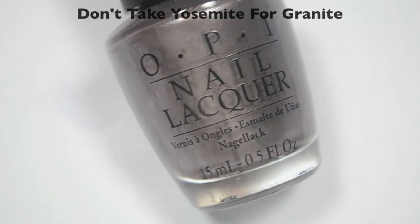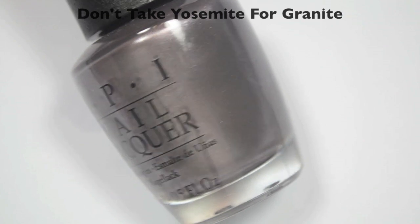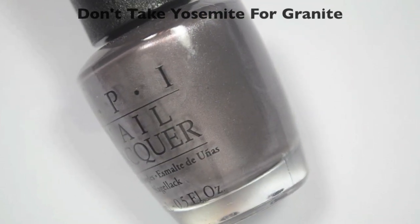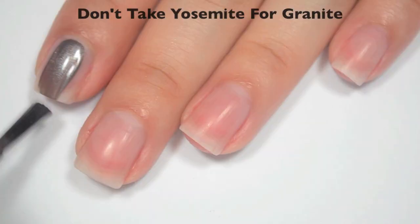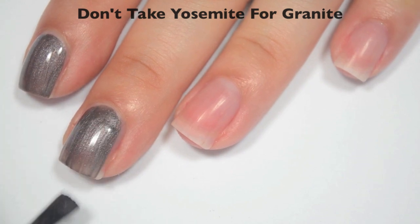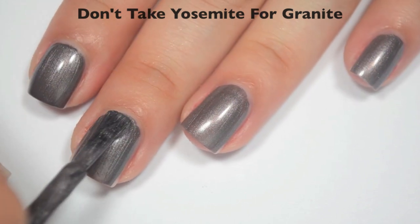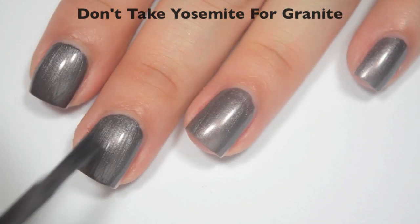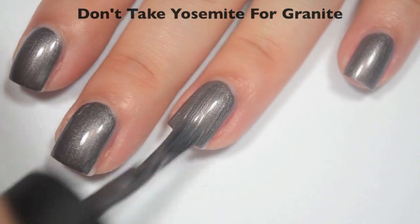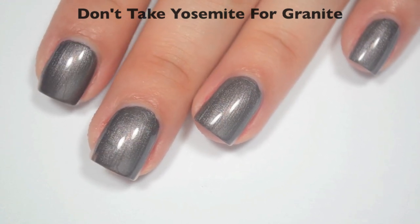The last polish is called Don't Take Yosemite For Granite, and this is described as a shimmering slate. It has a very purple-y undertone to me — I don't know if it's picking up much on camera, it might be coming off more gray, but it really does have a very purple undertone. Here is one coat — a little bit sheer on that first coat, and definitely has brush strokes. Good formula. Here is two coats — this one does cover completely in two, and virtually all of those brush strokes did go away as the polish dried. This is one that I think could eventually be a one-coater, because I had very minimal bald spots on the first coat. So there is two coats of Don't Take Yosemite For Granite.